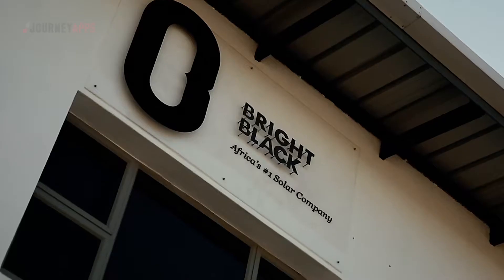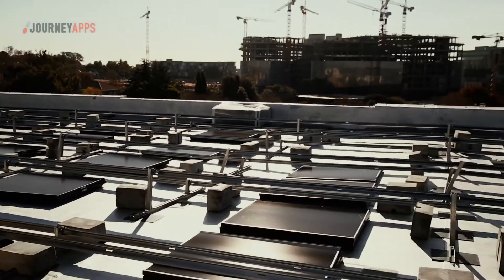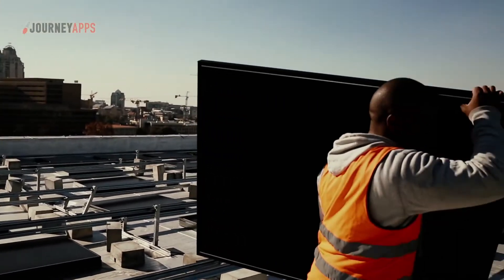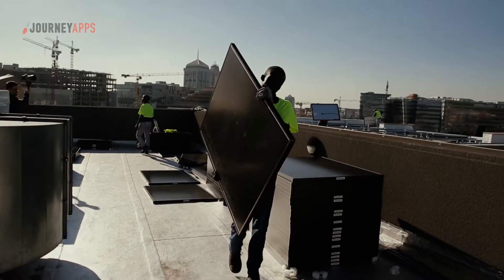Bright Black is an electricity solution leader in South Africa, providing turnkey energy products to commercial, industrial and residential customers. We entered the solar market in 2015 and one of the first things we wanted to improve was operational efficiency.